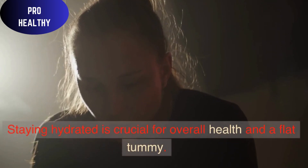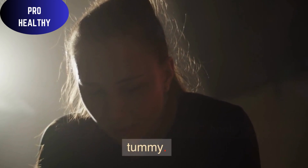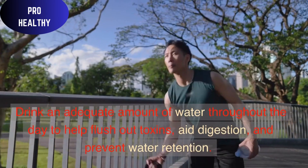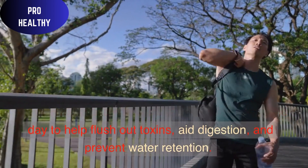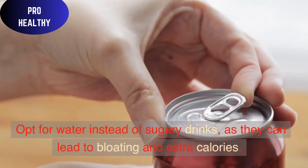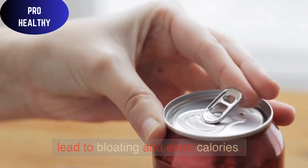Hydration: Staying hydrated is crucial for overall health and a flat tummy. Drink an adequate amount of water throughout the day to help flush out toxins, aid digestion, and prevent water retention. Opt for water instead of sugary drinks, as they can lead to bloating and extra calories.